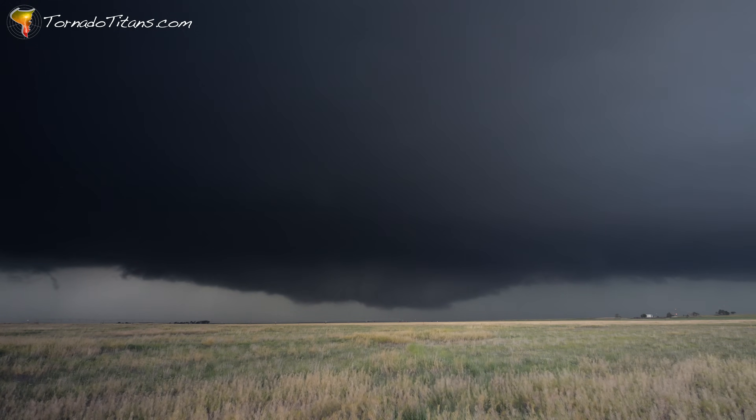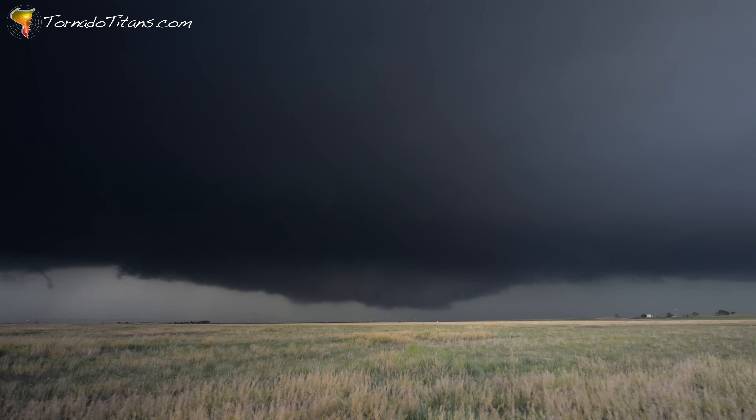This is a very linear-looking storm. Without the rotation, without the rising motion in the base, this really doesn't scream tornado. Again, another example where storm chasers are oftentimes better spotters than people looking at radar.